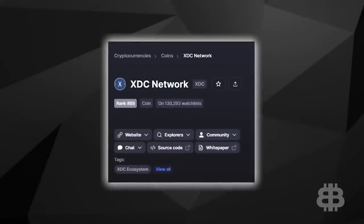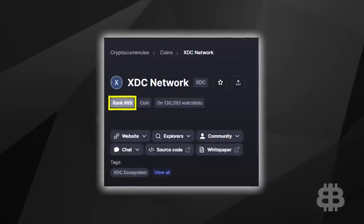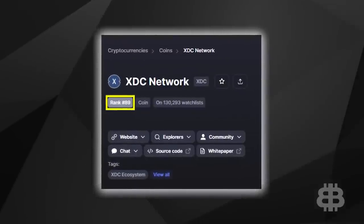XDC has been ranked in the top 100 on CoinMarketCap for two years straight. It doesn't get nearly as much coverage as a lot of the other ISO 20022 coins, but it has a very strong community and very strong social volume — meaning their community likes to talk about it a lot.